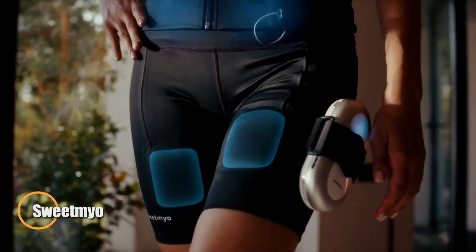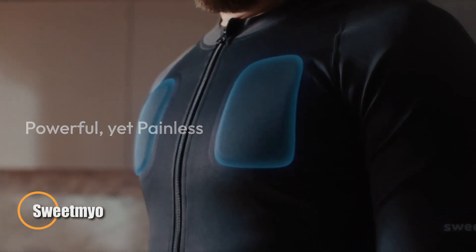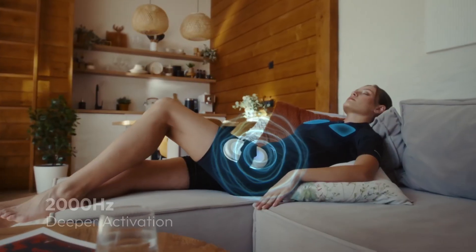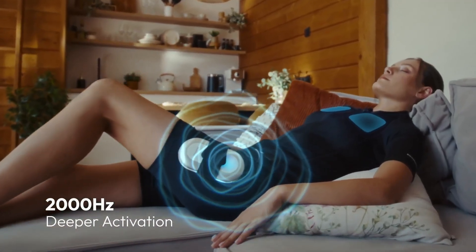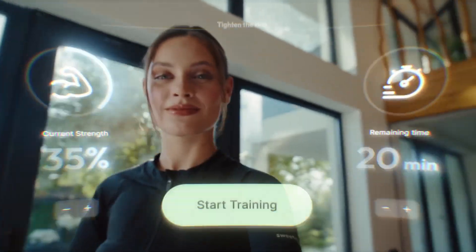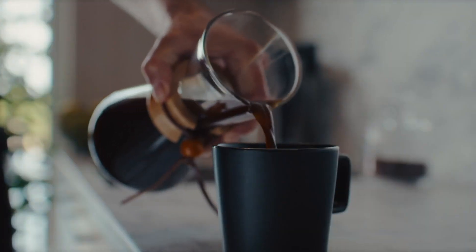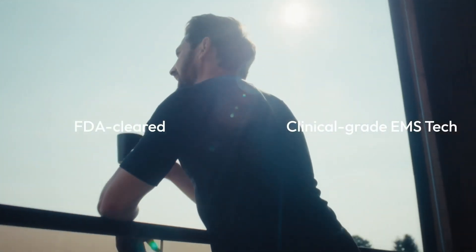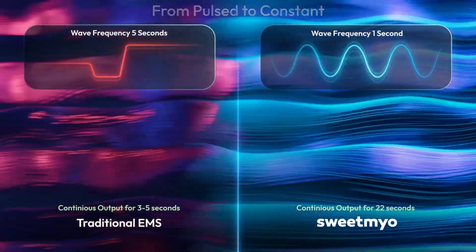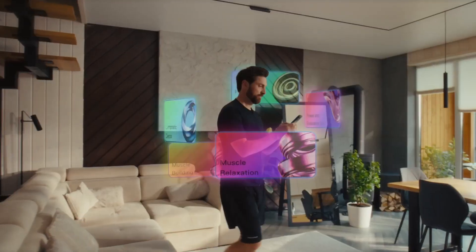The Sweetmule EMS bodysuit is a next-generation wearable designed to tone and strengthen your muscles effortlessly. Acting like a second skin, it uses gentle electrical muscle stimulation to activate key muscle groups while you go about your day. Just 20 minutes of use can burn up to 200 calories, delivering the benefits of a full workout without breaking a sweat. Comfortable, flexible, and easy to wear, it turns everyday activities into fitness sessions.